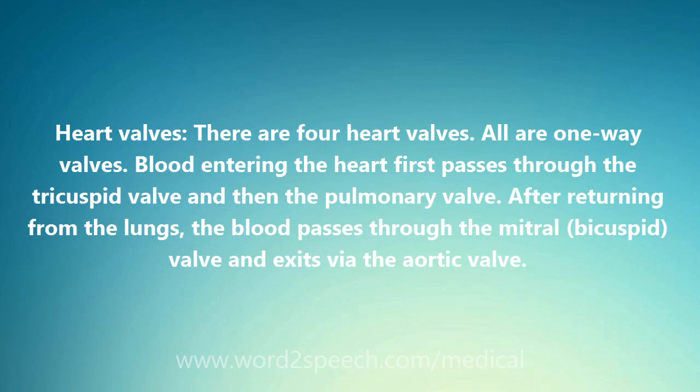There are four heart valves. All are one-way valves. Blood entering the heart first passes through the tricuspid valve and then the pulmonary valve. After returning from the lungs, the blood passes through the mitral bicuspid valve and exits via the aortic valve.